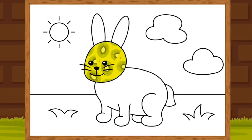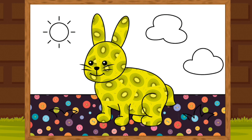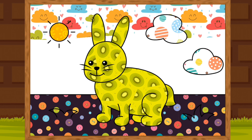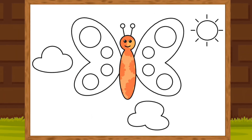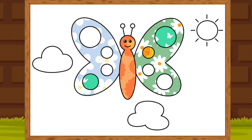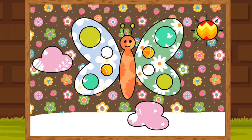A Rabbit. A Rabbit. A Butterfly. 와우 와우! A Panda.